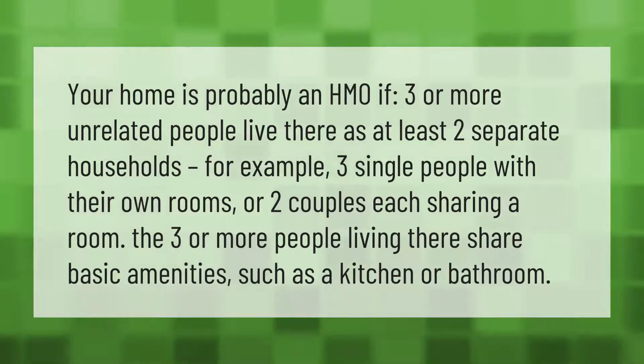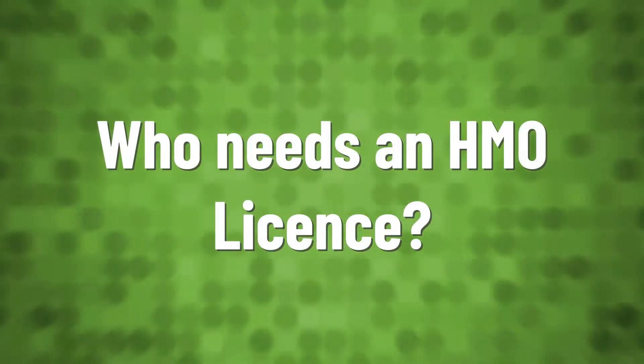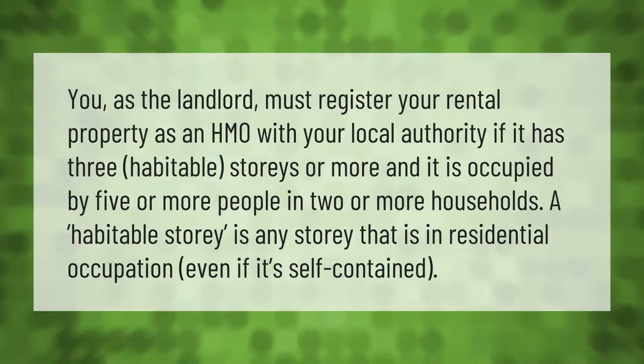The three or more people living there share basic amenities such as a kitchen or bathroom.